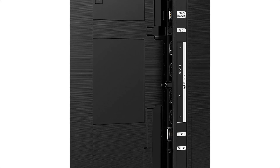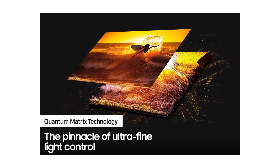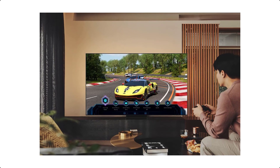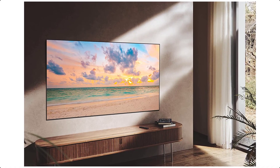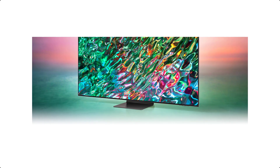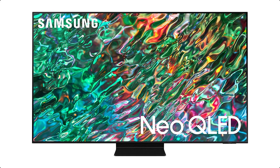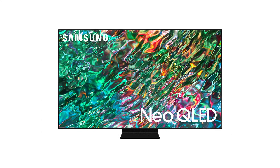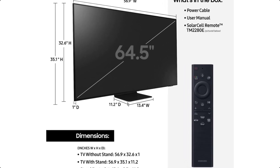From daytime sports to movie night, your picture amazes in any light with AI processing that expertly upscales content to 4K and refines your smart hub and sound. Bask in a billion shades of brilliant color with 100% color volume. Together, Quantum Dot and Mini LEDs bring you a fine picture by transforming light into lifelike color — even as the scene gets brighter, the details stay bold.